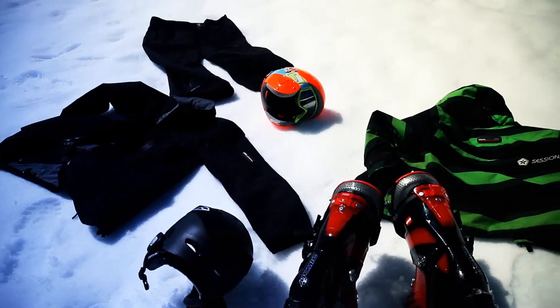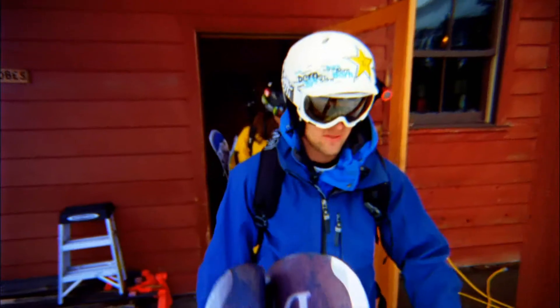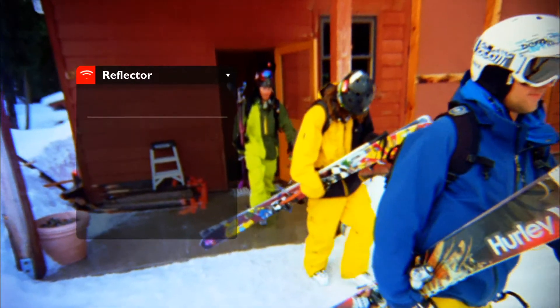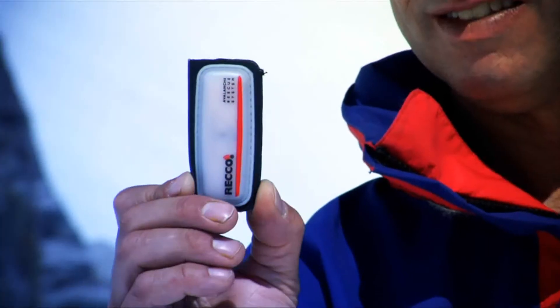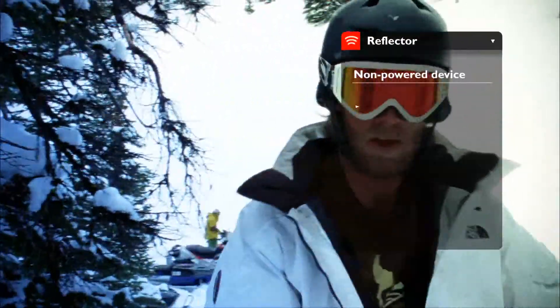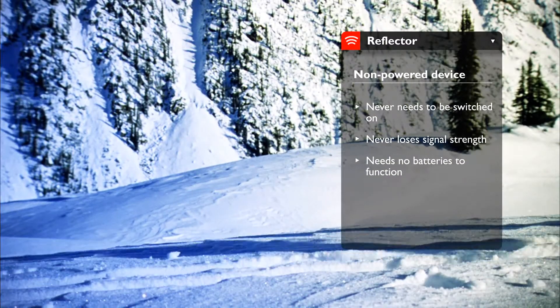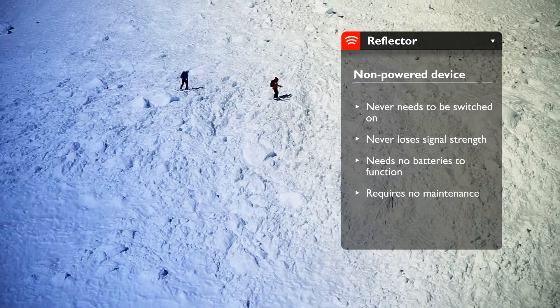The RECO reflector is permanently affixed to equipment worn by skiers and snowboarders in the mountains. The small piece weighs less than four grams and is designed to be integrated with commercially available outerwear, helmets, boots, and protection gear. This ensures the reflector won't be left in the car, stashed mistakenly in the lodge, or forgotten at home. It's a non-powered device, meaning it never needs to be switched on, will never lose signal strength, and never needs batteries to function. The reflector requires no maintenance and has a virtually unlimited lifespan.